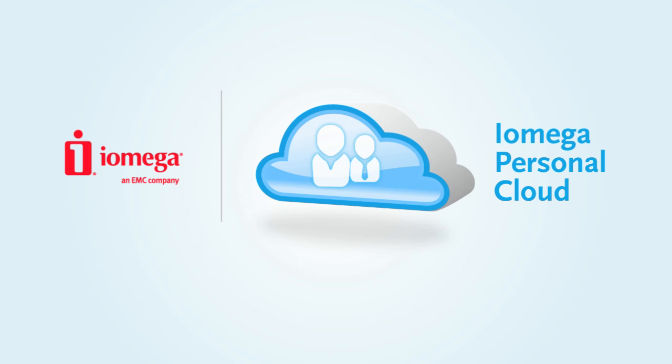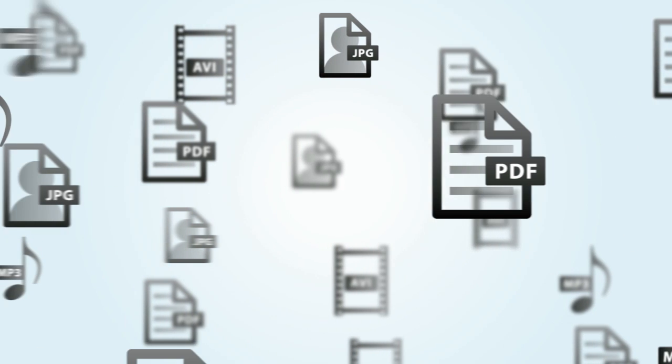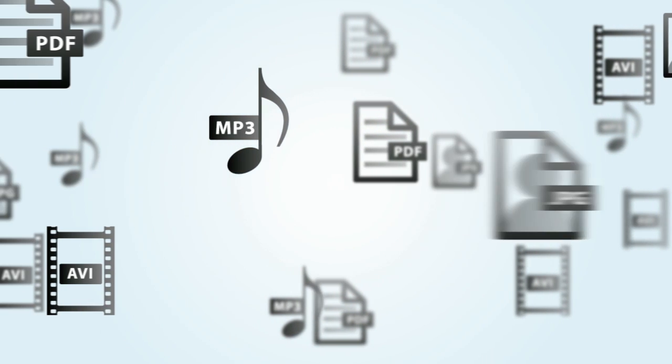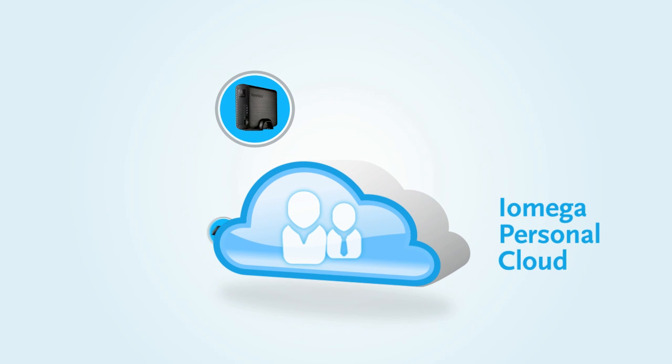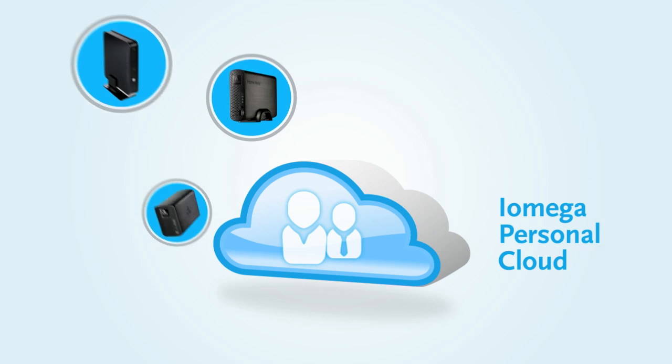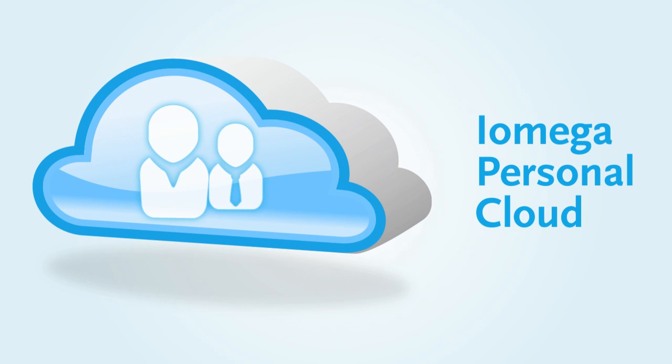iOmega Personal Cloud Technology is ready to change the way you access, share, and protect your digital media by making it easy to connect to everything on your iOmega Home Media Network hard drive, iOmega TV, or store center server right over the internet. Here's how it works.